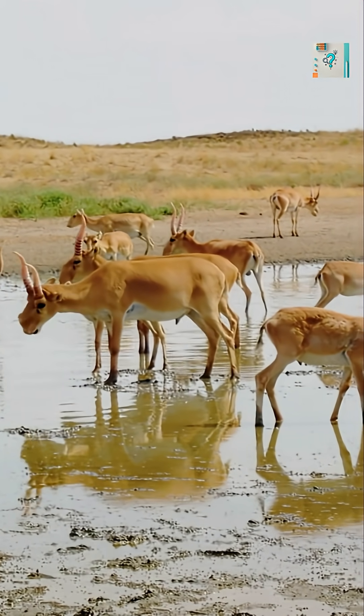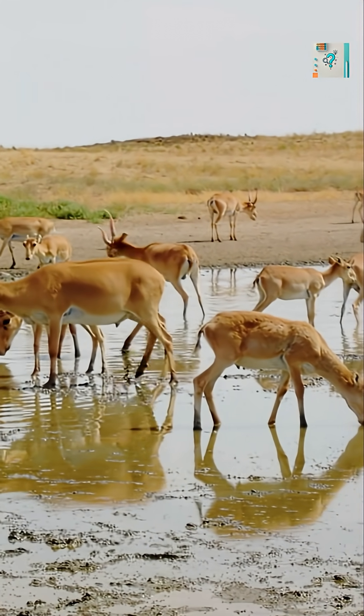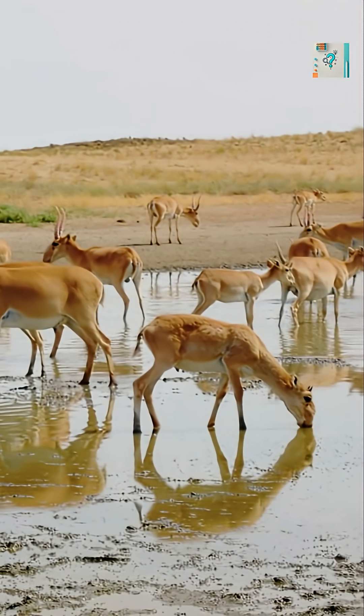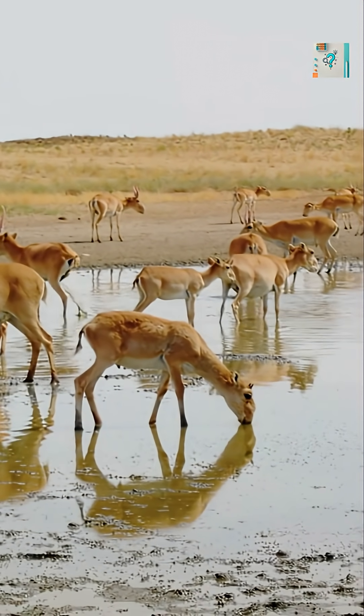This is especially important in dry environments where water sources are scarce. Even sound is affected. The large nasal chamber amplifies and deepens calls, helping saigas communicate over long distances during migration and mating season.